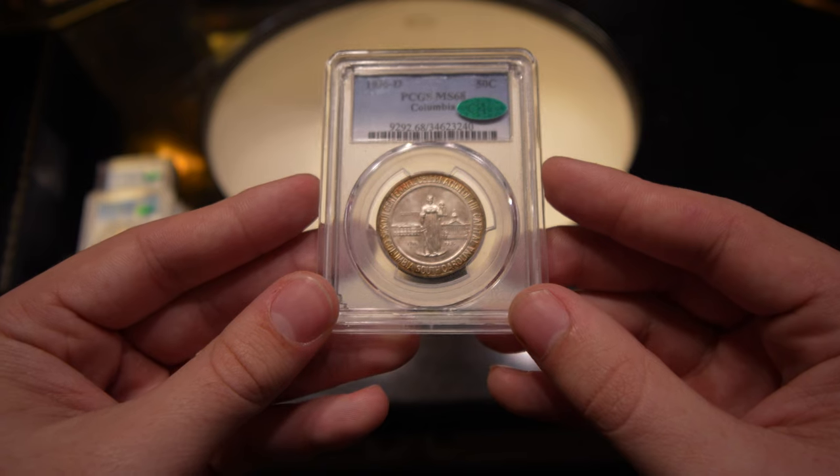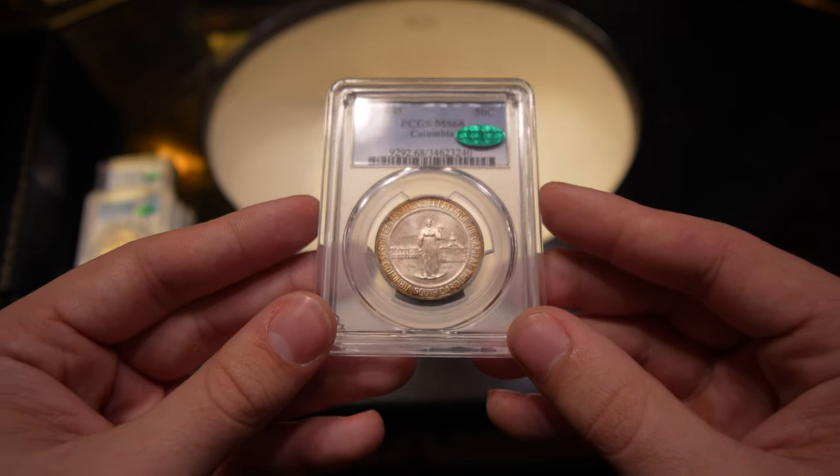Thank you guys for letting us take a look at these coins with you. I hope you enjoyed them. If you guys did enjoy today's video, make sure to leave a like and comment your thoughts on the coins we presented. Did you learn a little bit from the two-and-a-half Indians? Did you learn a little from the commems? We want to know all that down below. Make sure to subscribe for more videos — we're coming out with them every single week and we want you to be a part. We'll see you guys in the next video.